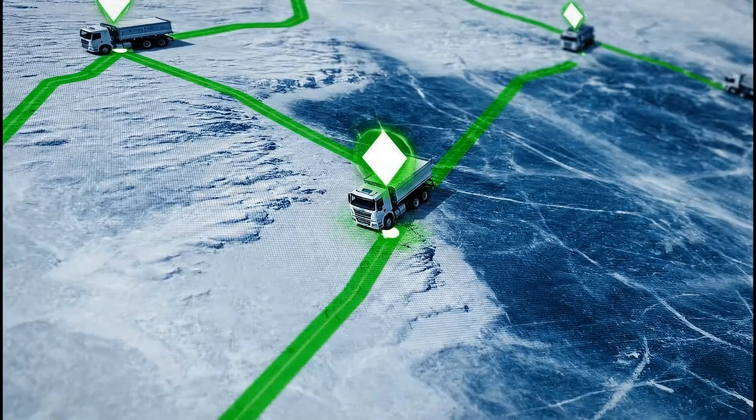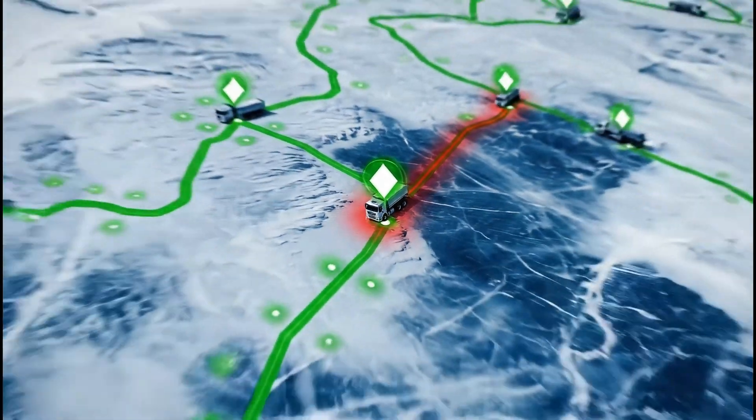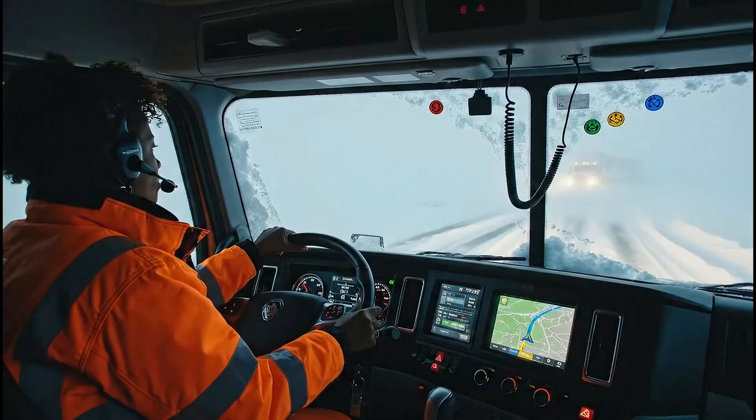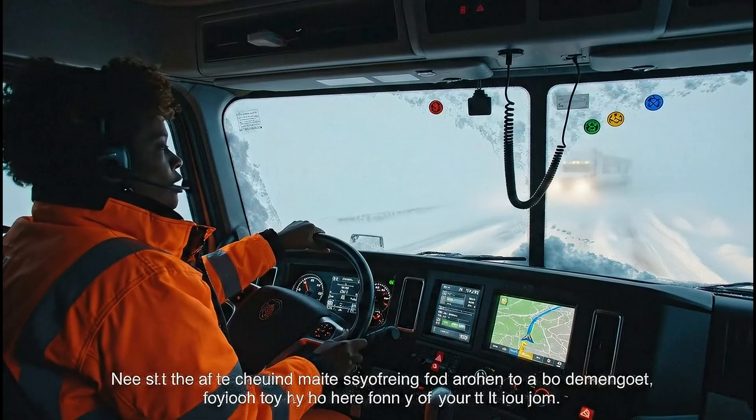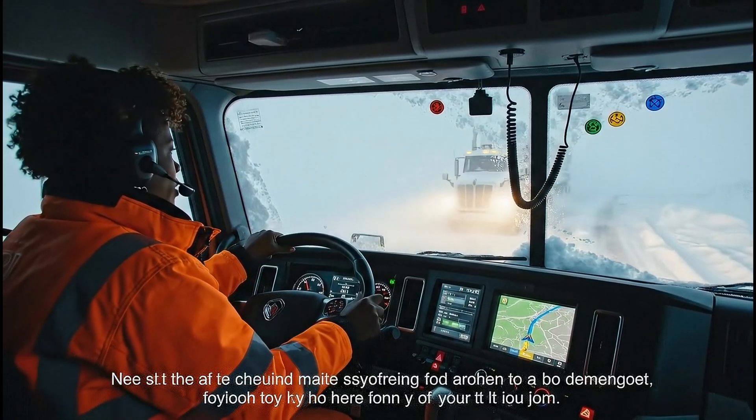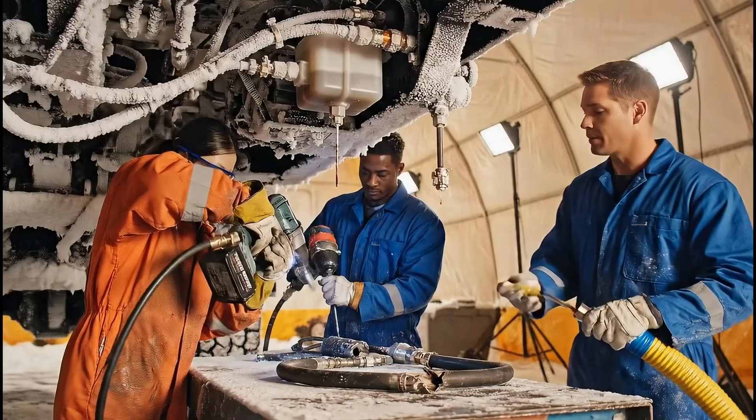Positioning systems keep trucks aligned to the strongest ice, avoiding shallow sections, currents, or known weak zones mapped during pre-season surveys. When sudden storms erase visual cues, digital markers and convoy protocols enable drivers to maintain safe travel.